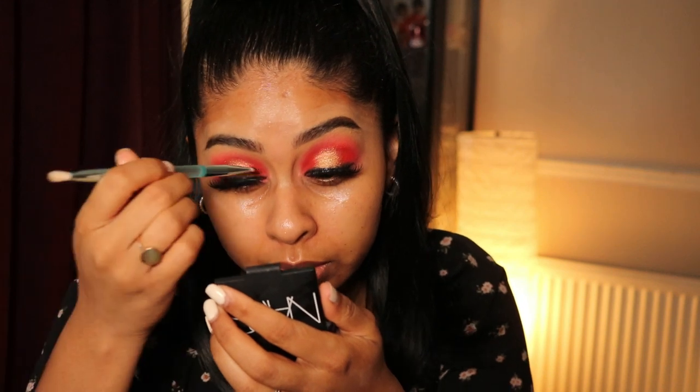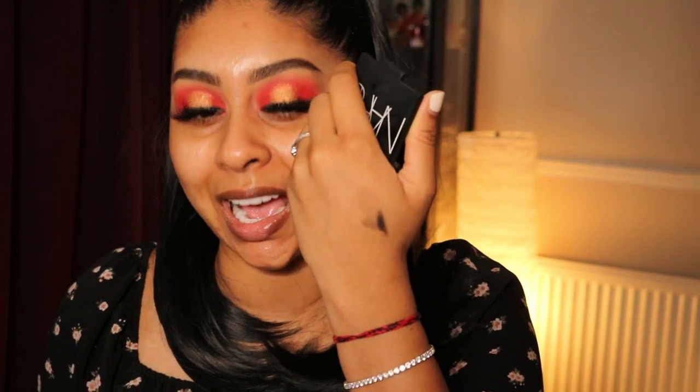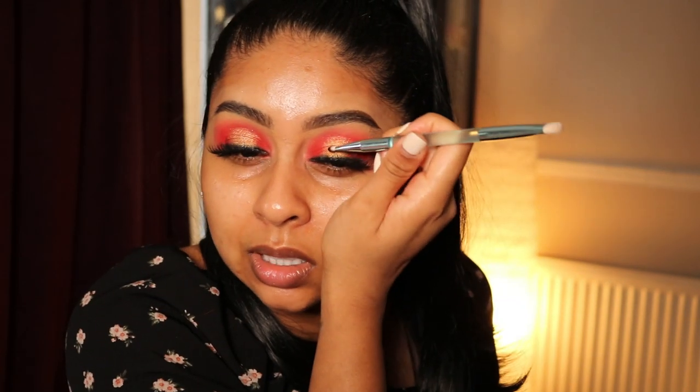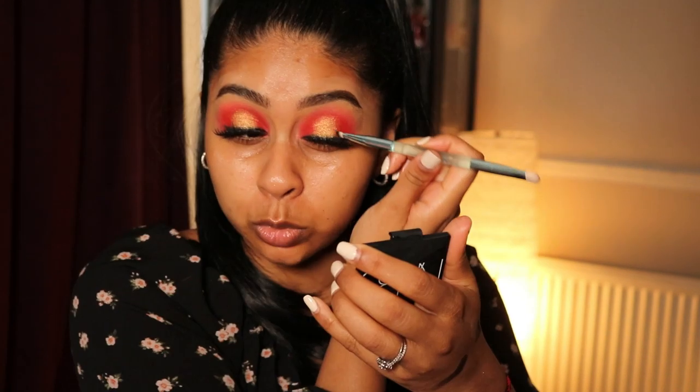Lashes are on. I'm just going to go in with a bit of black because I've managed to get liner everywhere. One thing about the palette — the black is not as intense as I usually like my blacks, it's definitely not an opaque black. It seems to work fine just to smudge out the liner, but I wouldn't use it as an intense smoky eye. I'm not too mad at it considering the price of the palette.